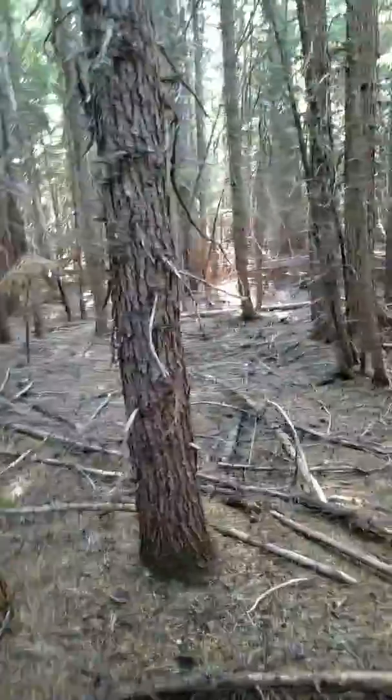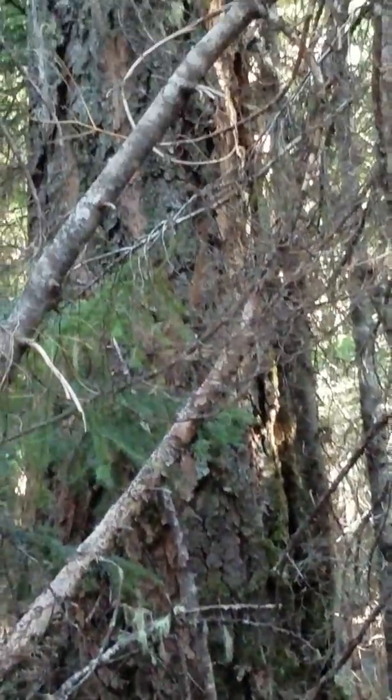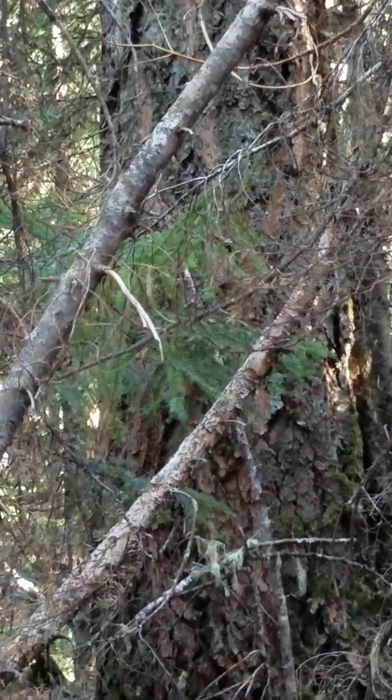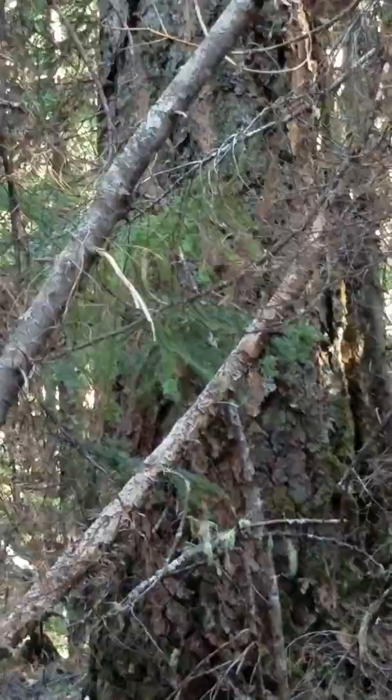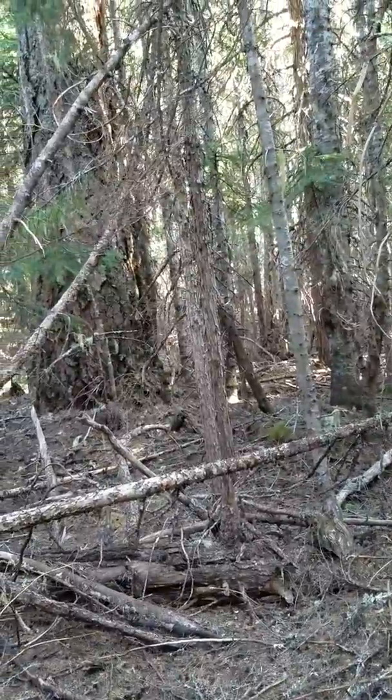You hear that? That clicking? Something is clicking right there. I don't know what that is — I've never heard that before. It's not a woodpecker. I'm going to ignore it.